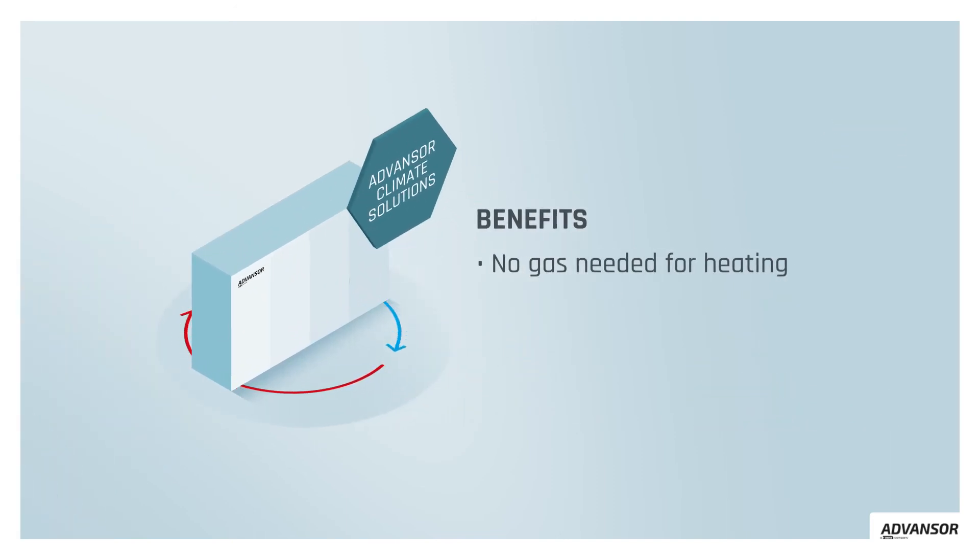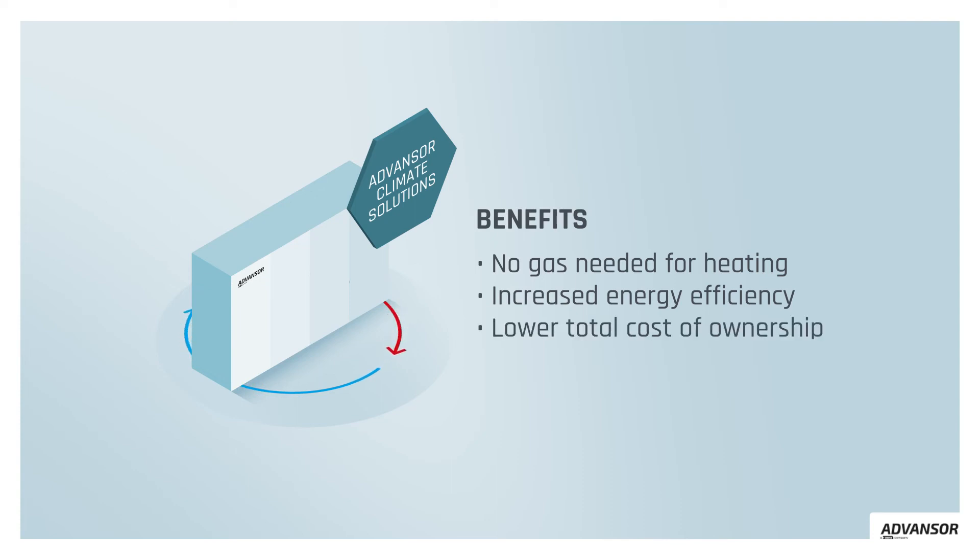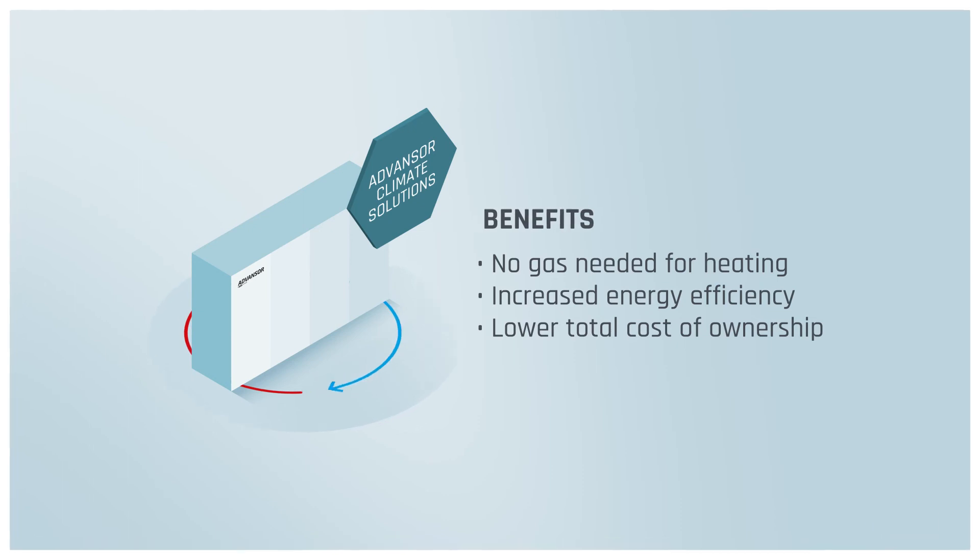No gas needed for heating. Increased energy efficiency. Lower total cost of ownership. That's what we call Climate Solutions.